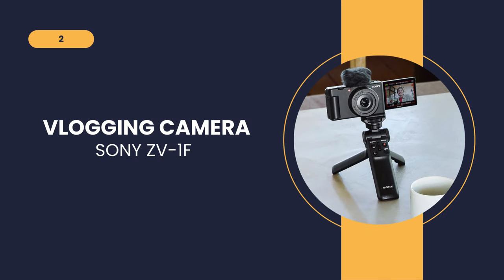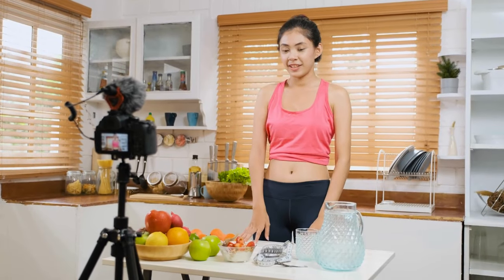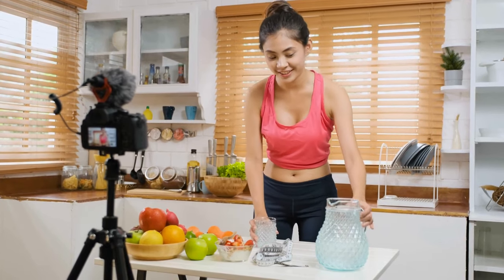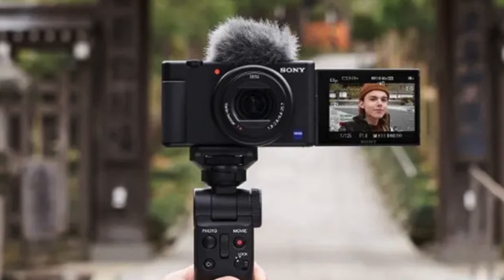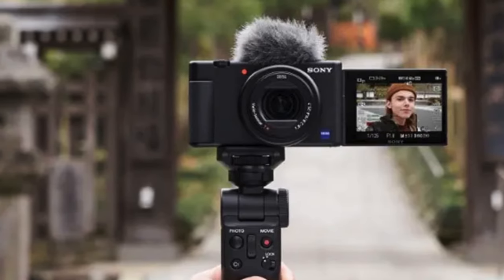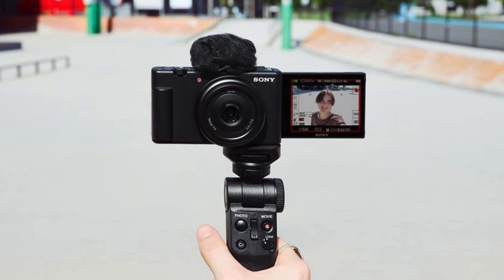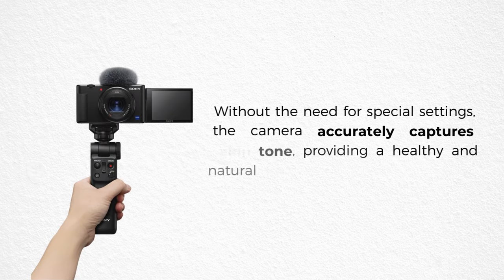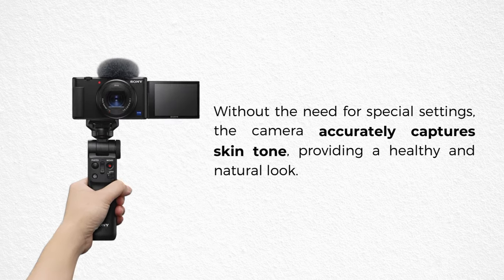The next vlogging camera on our list is the Sony ZV-1F. The ZV-1F redefines the vlogging experience by providing the unique ability to take group selfies and capture broad views of the backdrop. Its 20mm ultra-wide-angle lens offers a wider field of view than the human eye, resulting in images with amazing depth and perspective. Without the need for special settings, the camera accurately captures skin tone, providing a healthy and natural look.